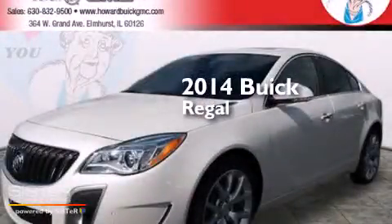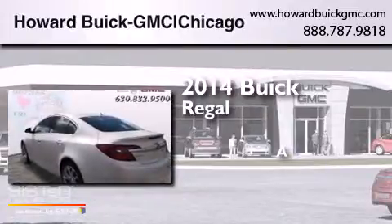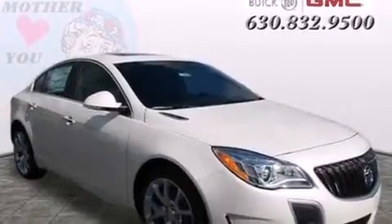This is a brand new 2014 Buick Regal. Its top features include a navigation system, Bluetooth mobile device connectivity, and voice activation technology.